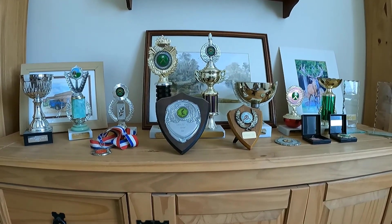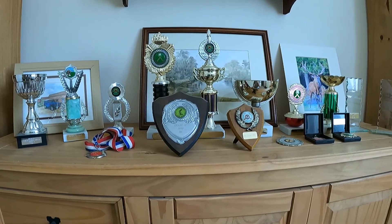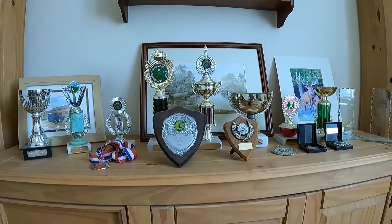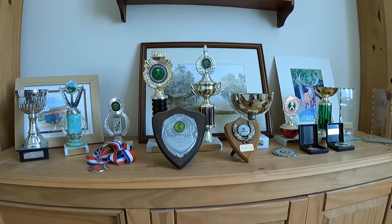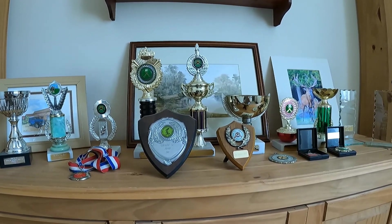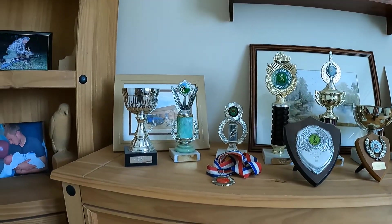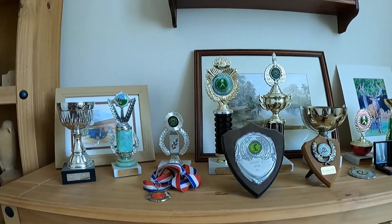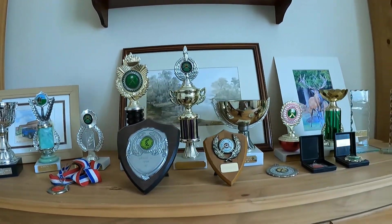Hello everybody, just a little video. These are some of my trophies that I got when I was doing field target shooting back in the mid to early 90s. Most of them — quite a nice little collection. It's quite a long time ago when I done it.